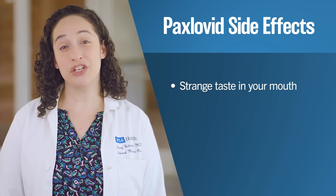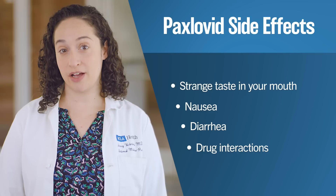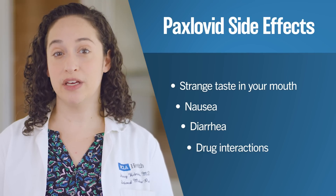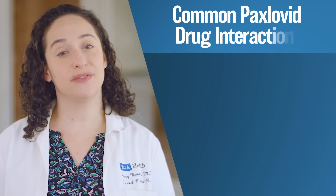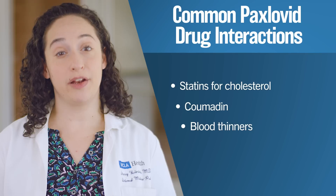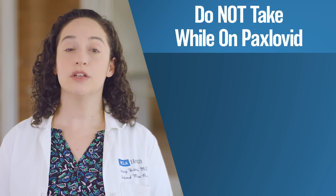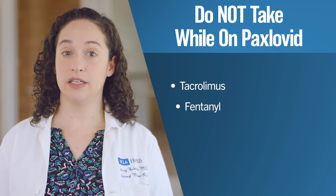There are a few things to look out for when taking these COVID-19 therapies. Common side effects of Paxlovid include a strange taste in your mouth, nausea, diarrhea, and drug interactions. Patients taking Paxlovid may have to pause or adjust the dosing of medications such as statins for cholesterol, Coumadin, and other blood thinners. The following medications cannot be taken at the same time as Paxlovid: Tacrolimus, fentanyl, or amiodarone. Please check with your prescribing doctor and pharmacist to review your current medications for any potential drug interactions.